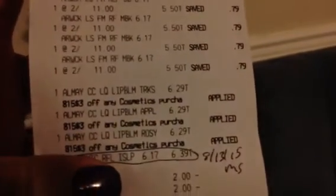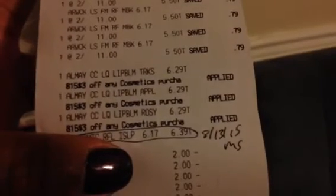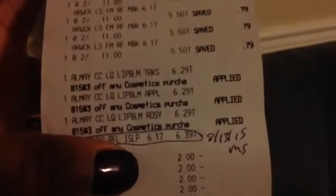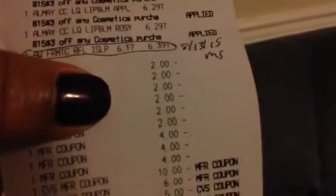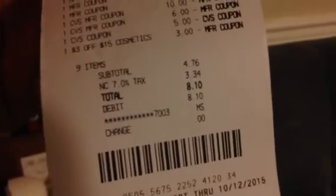You see the Airwick for $5.50, and the lip balm $6.29 apiece. You see where she had to refund me — it was $6.17 or $6.39, that's the one that didn't work. You see all my $2 coupons coming off — I had six $2 coupons, plus $3, $4, and then I used $21 in ECBs and $3 off the $15. My subtotal was $4.76, I had $3.34 in tax. So I paid $8.10 out of pocket and I only got back my $5 ECB.